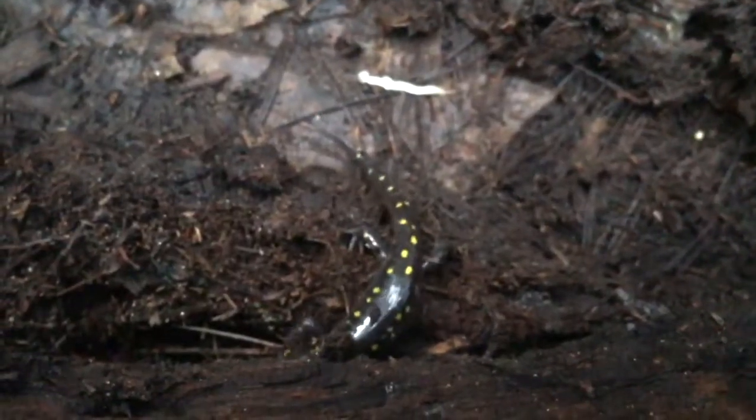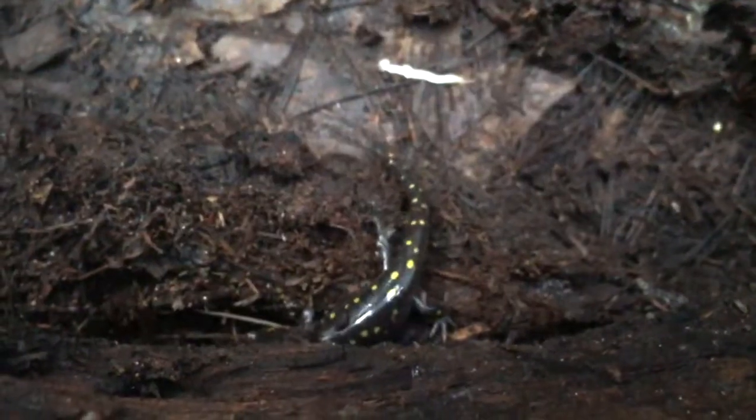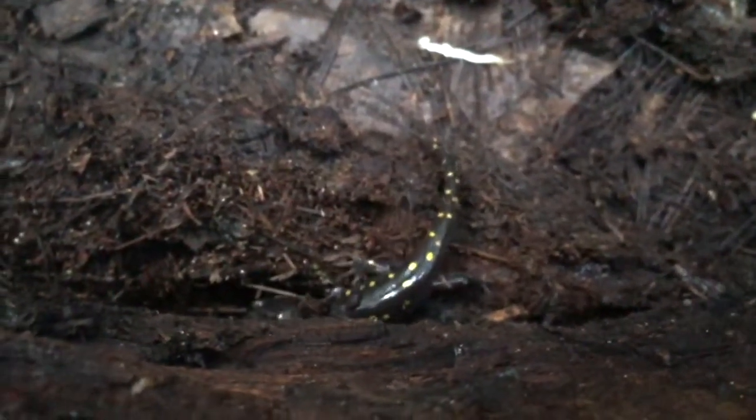Yellow spotted salamanders retreat to the earth below rotting logs, sometimes utilising burrows made by mice and voles.